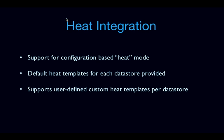We also added support for user-defined custom Heat templates. The Heat templates in Trove are extensible, so if you wanted your Heat templates to do something else as part of that workflow, you could bring your own custom Heat templates.